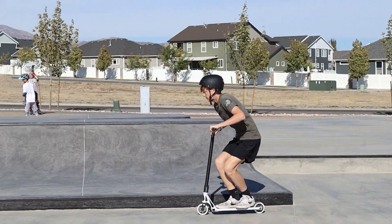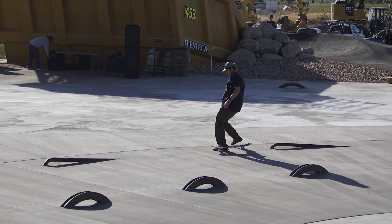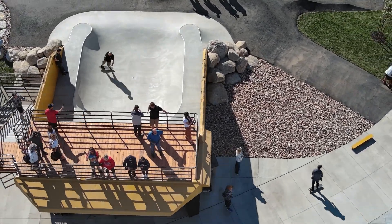The skate park has a lot of unique elements. That rainbow rail — that's the only one I know of in the entire world that has a feature like that. We put a skateboard in the back of a dump truck bed.